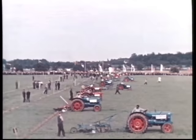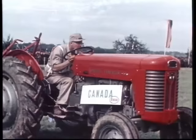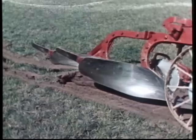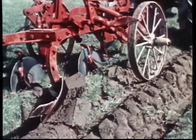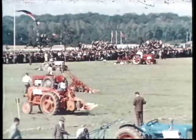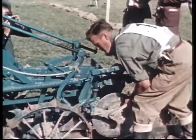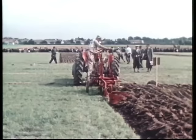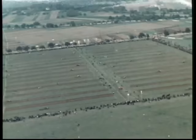Der zweite Tag bringt die Entscheidung mit dem Graslandpflügen. Weltmeister wird der Pflüger mit der besten Gesamtleistung im Stoppel- und Graslandpflügen. Mit höchster Konzentration kämpfen die Teilnehmer um Punkte. Noch ist der Ausgang des Wettbewerbs ungewiss. Die Resultate im Stoppelpflügen werden nicht bekannt gegeben. Bei den Weltmeisterschaften entscheidet allein die Gesamtleistung. Unermüdlich arbeitet jeder mit höchster Anspannung. Mit großer Sorgfalt werden die Pflüge für jeden Arbeitsvorgang eingestellt und überprüft. Jede teilnehmende Nation stellt einen Wettkampfrichter, der an allen 30 Beeten den Fortgang beobachten und danach sein Urteil fällen muss.